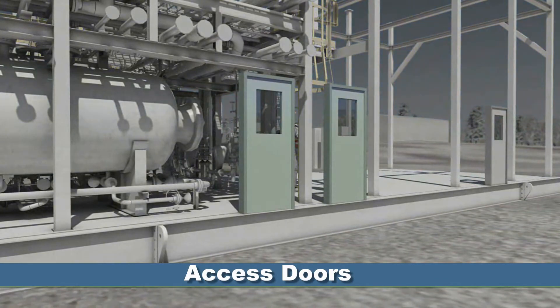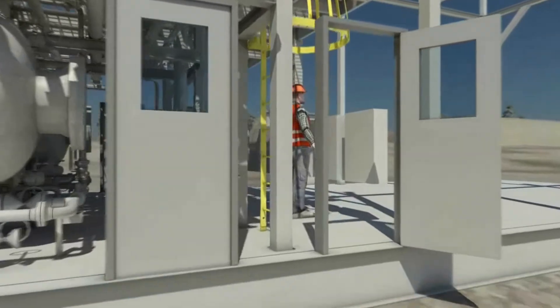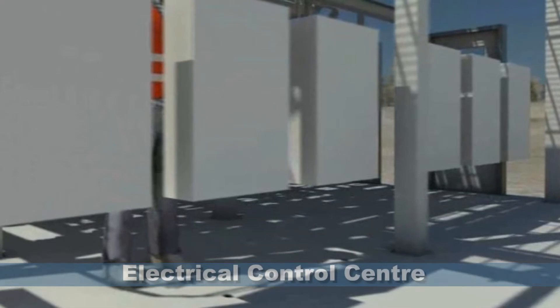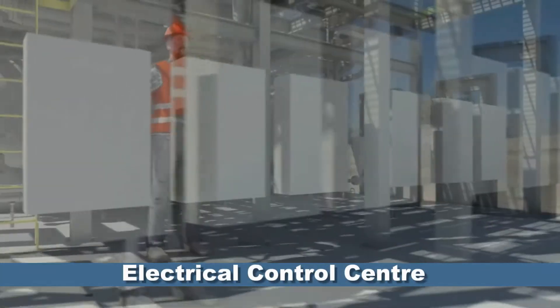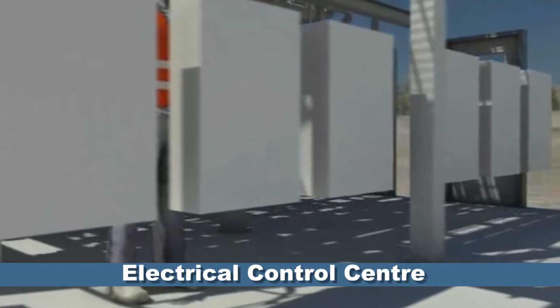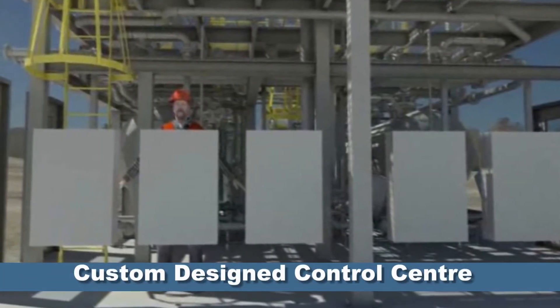Numerous doors provide easy entry around the perimeter of the modules. An electric control area is designed into the VRU and is separated from the process side by an engineered firewall. We custom designed this feature at the request of a client.